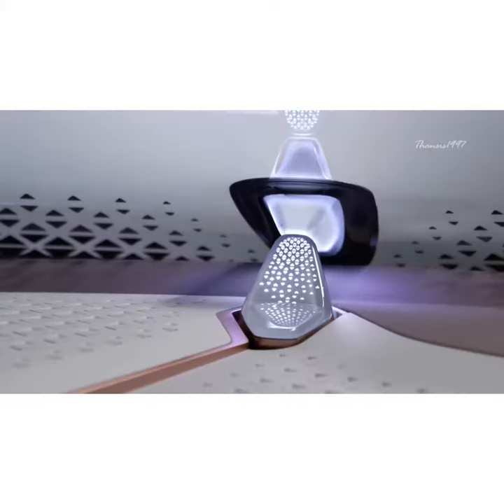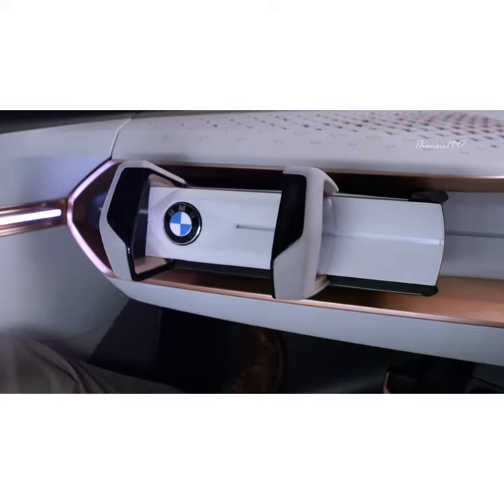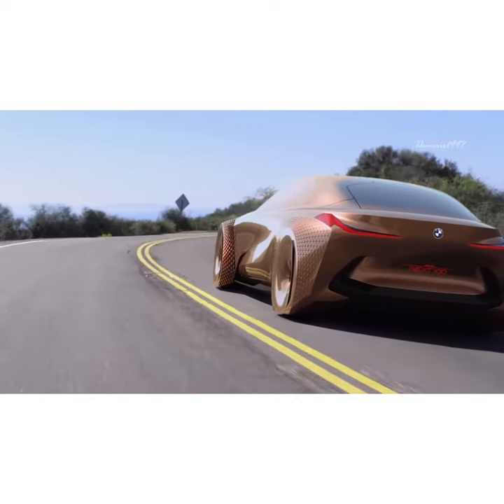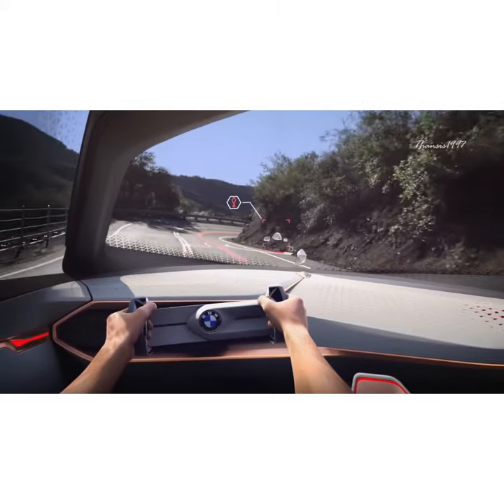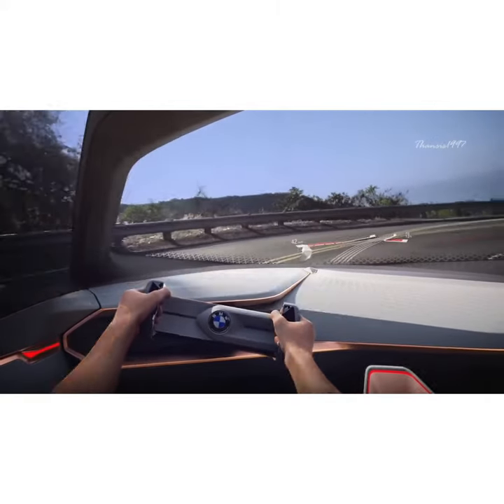Boost mode changes everything from the interior to car characteristics. BMW says the car transforms into an ultimate driving machine, where the driver controls the speed and direction using augmented reality. The car displays the steering points and ideal racing lines.